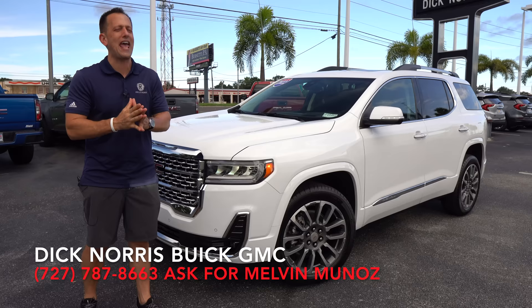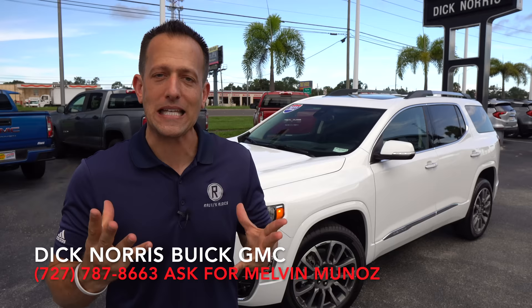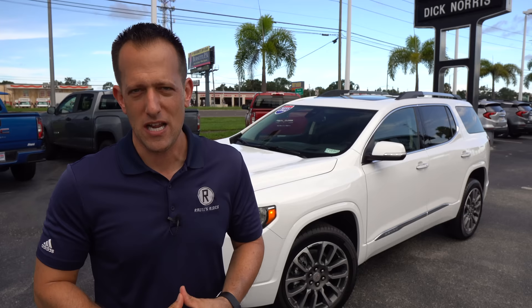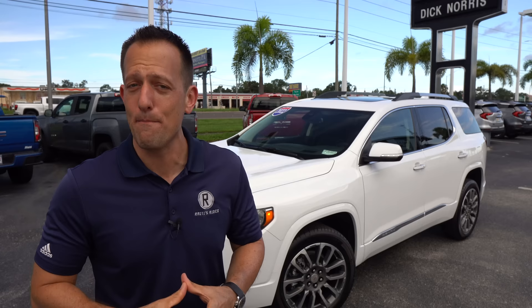Before we get into this three-row midsize SUV, let's talk about what's going on here. GMC, General Motors truck company, has been around for decades, obviously staying true to its name building trucks for General Motors. But the industry has changed and so has GMC. With the major influx of SUVs, GMC has decided to add SUVs to their full lineup. They're still building the Sierra lineup and the Canyon as well, but this Acadia falls into that hot category known as the midsize three-row SUV.